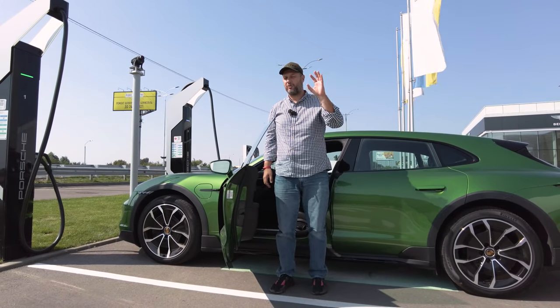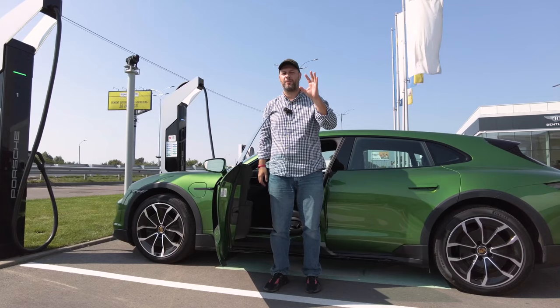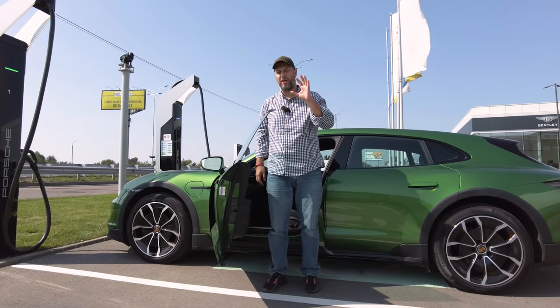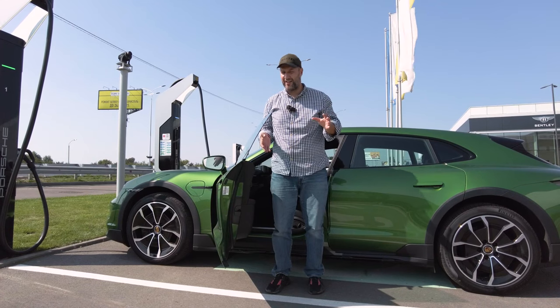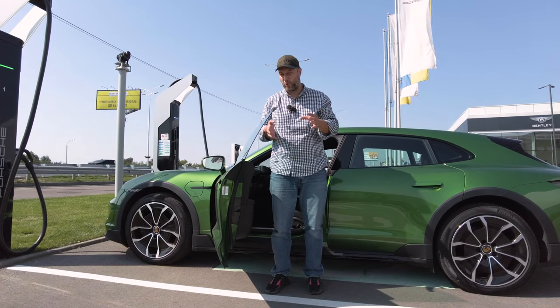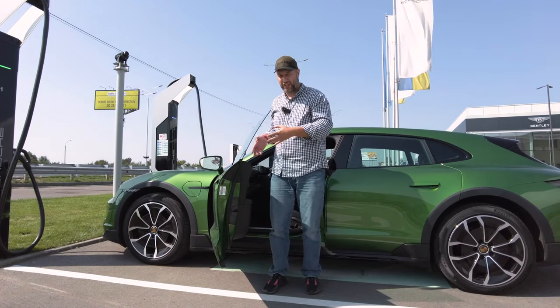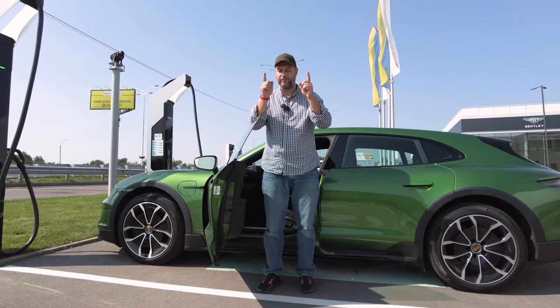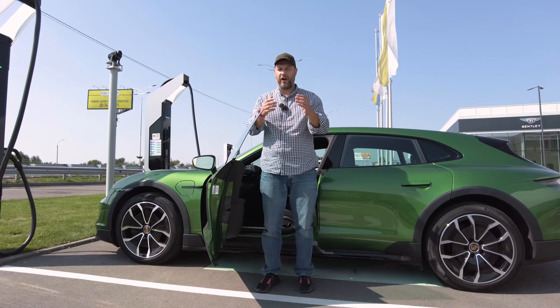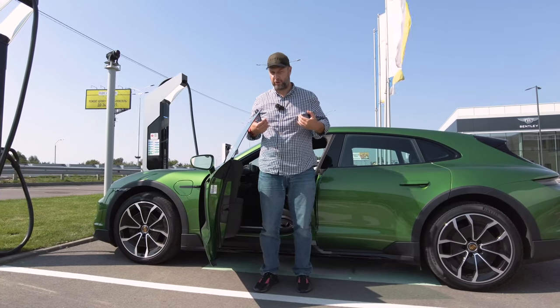If you are 185 or even 180 centimeters tall, you will also have certain problems. But let's face it — sports cars are never comfortable, and Porsche is probably the most comfortable sports car ever, thanks in part to test driver Walter Röhrl, who is definitely taller than me.